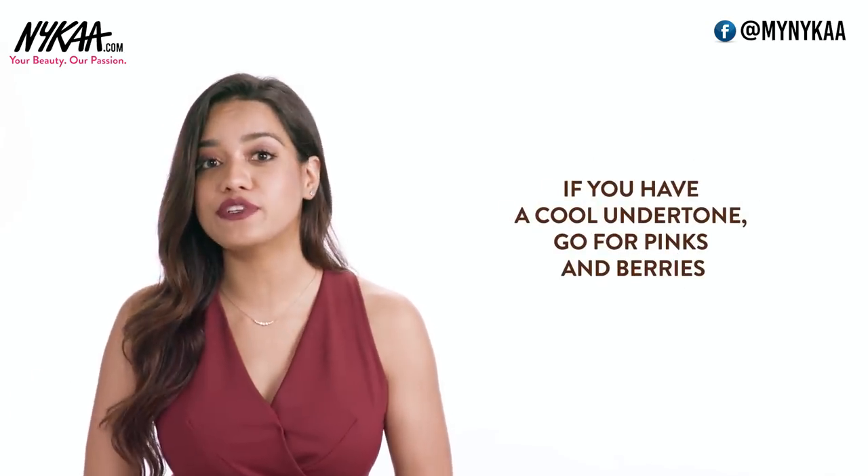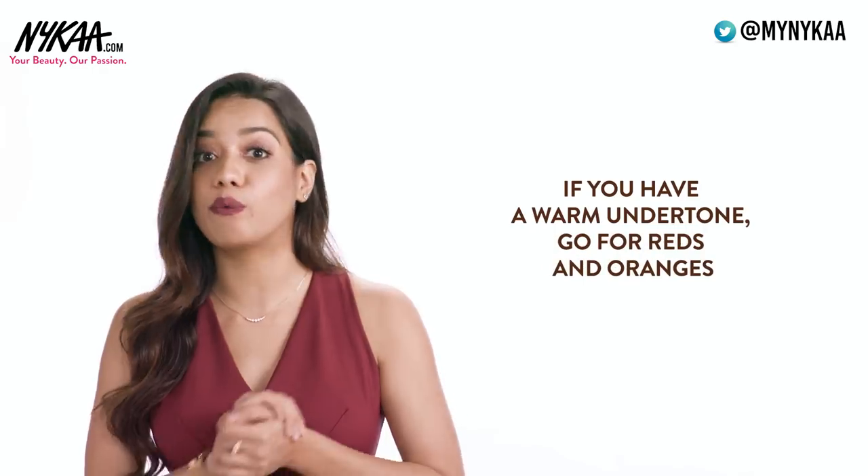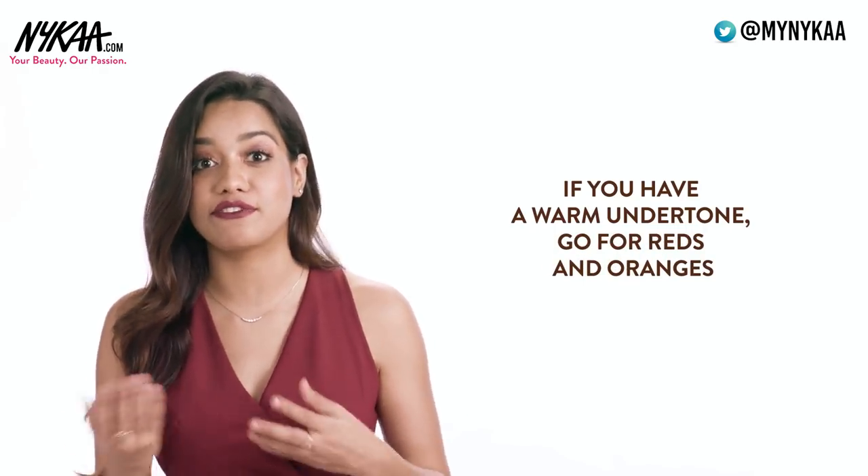Know your undertone. If you have a cool undertone, go for something that is pink or berry. And if you have a warm undertone, go for something that is red or orange.